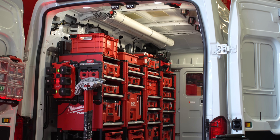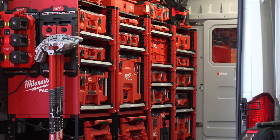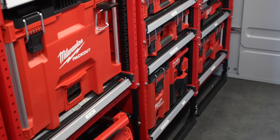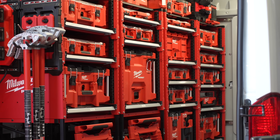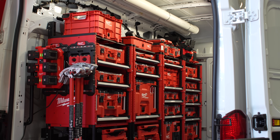The Packout rack gives you more options when it comes to how and where you store your Packout components. This modular storage system brings customizable drawer layouts, allowing you to access and organize your tools without the need to unstack them. The Packout rack can be installed in Ford Transits, Ram Promasters, Mercedes Sprinters, box trucks, shipping containers, and shop walls.